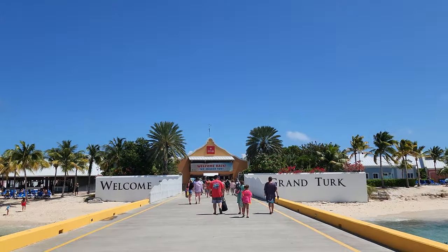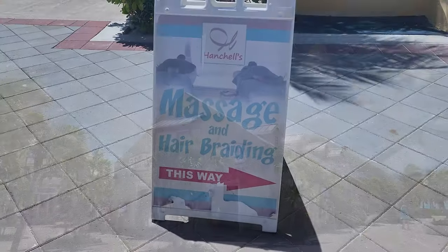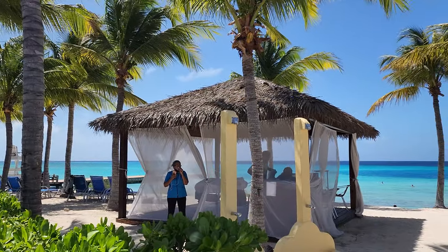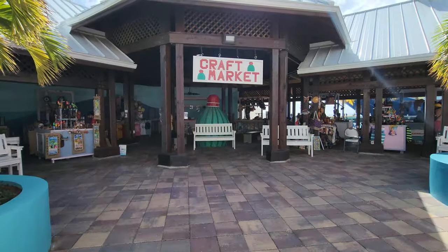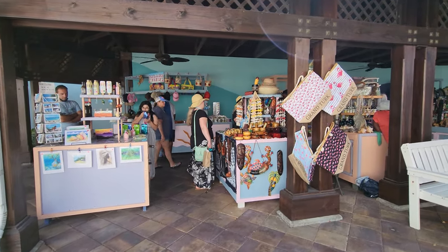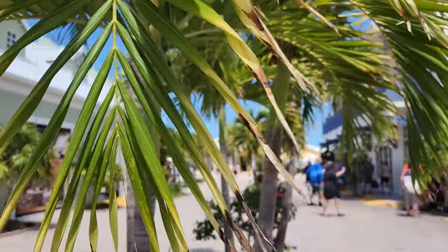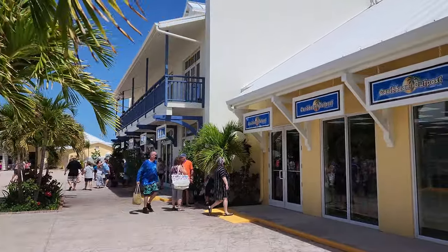Through the gates you'll enter the port shopping area. There's a lot of stores and there's a massage spa and also a local craft market too. The shopping area is very cute and very clean and I was super impressed by this place.